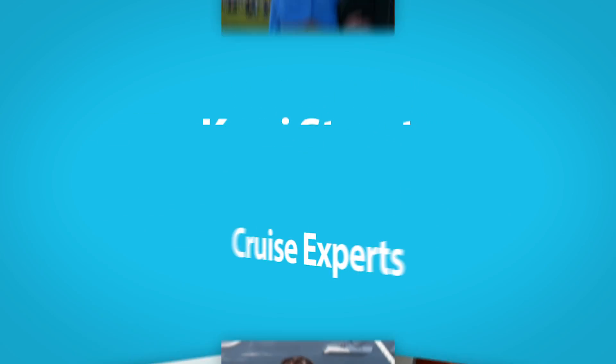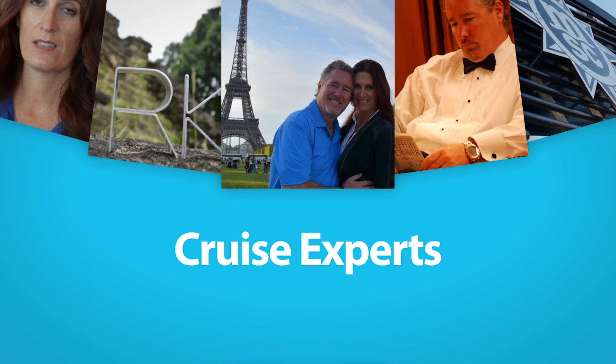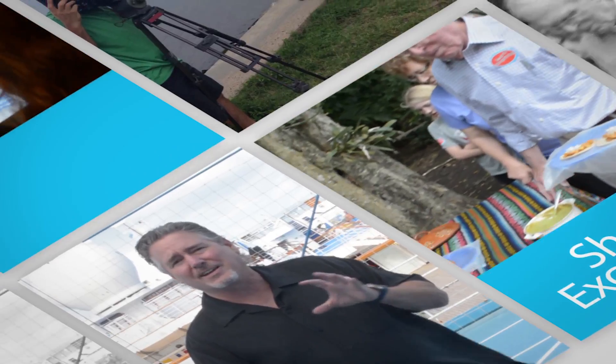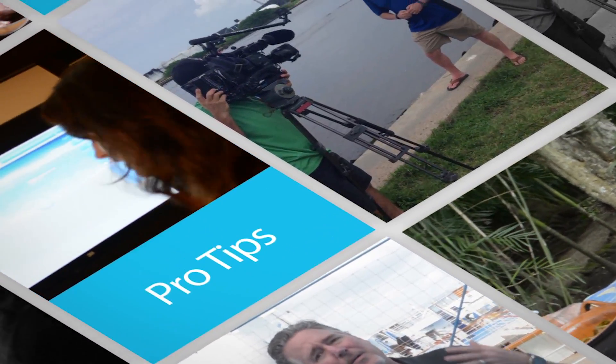I'm Rob Stewart and I'm his wife Carrie, and we're professional cruisers — and yes, that is a real job. We've spent over 100 nights at sea, we even got married on a cruise ship, and it's our favorite way to travel. When it comes to vacations, nothing is better than cruising.